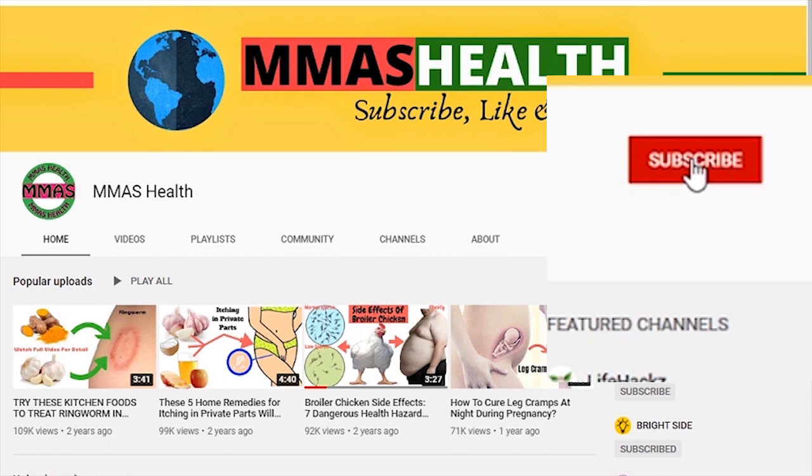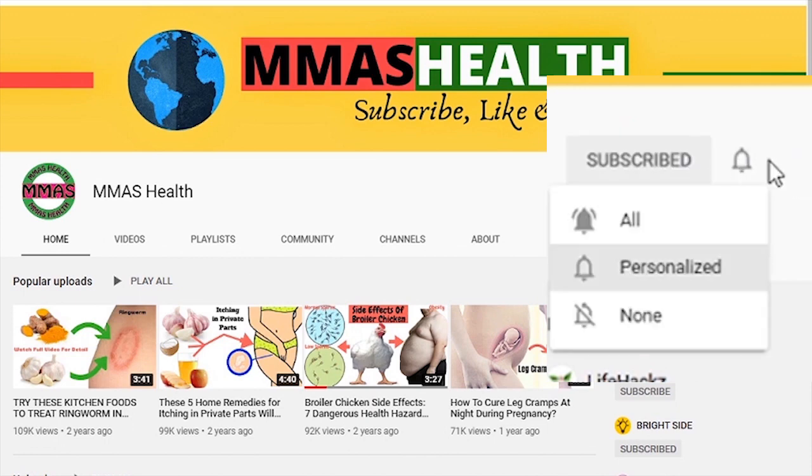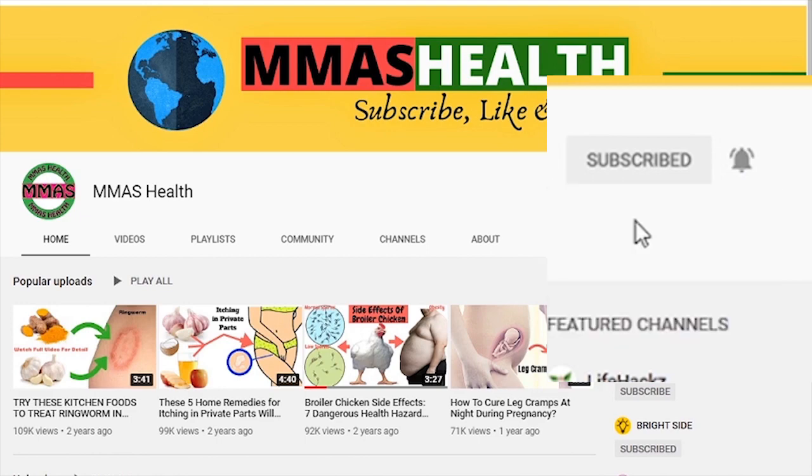Please subscribe to my channel, hit the bell icon and choose the 'All' option so that you can get notifications for the latest upcoming videos. Thanks.